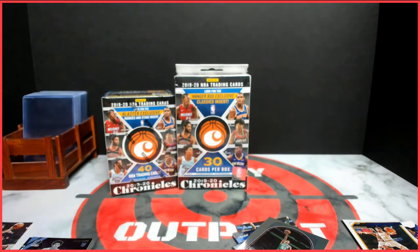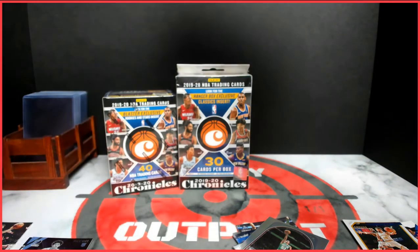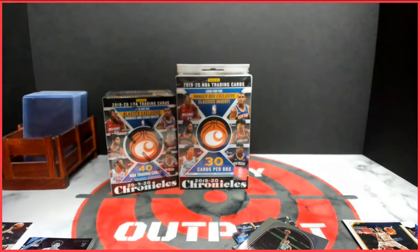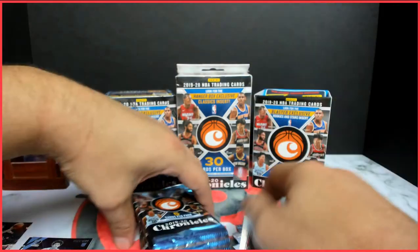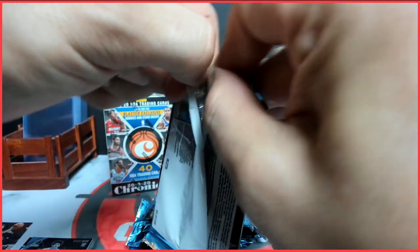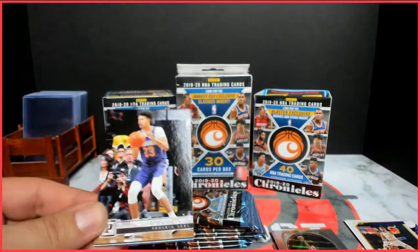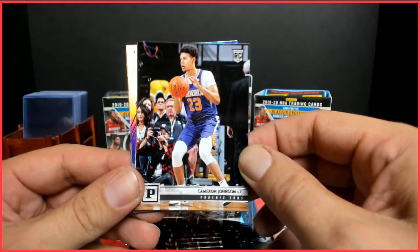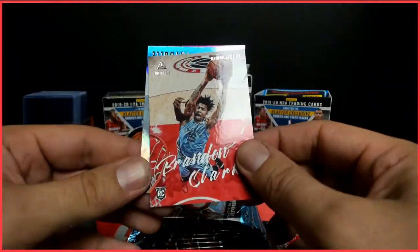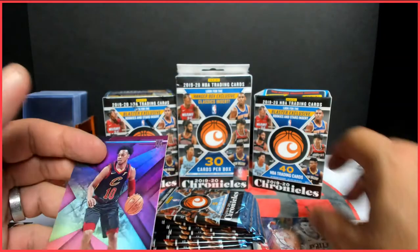I'm going to jump into a blaster and then we'll take a look at one hanger. There's a bunch of packs in here so it's gonna be a longer video, but it's cool — we get to rip some basketball. Stay tuned for the subscriber exclusives afterwards. Chronicles is always a fun product, it's full of rookies. It might not have the best rookie cards available, but you do get a cool variety and the parallels make them a little shorter print. Cameron Johnson, Kil Alexander-Walker, Brandon Clark — there's a pink one — T. Stiebel, and a pink Darius Garland.